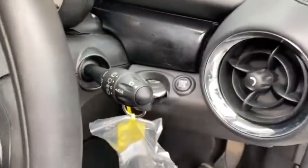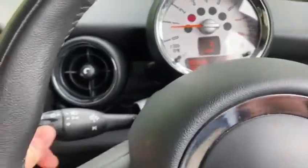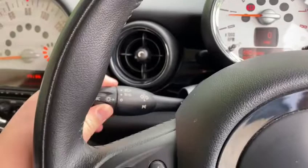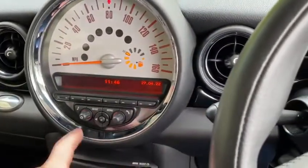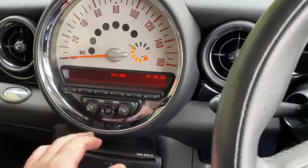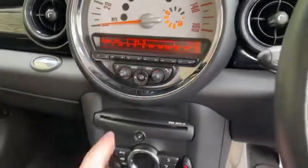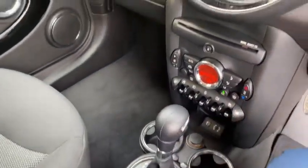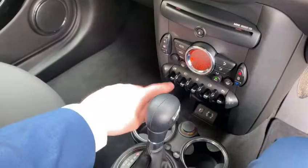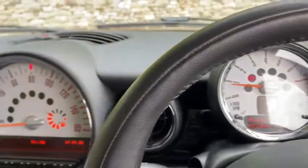We've got automatic windscreen wipers at the front which you just set on there, and on the left-hand side you've got your headlights selector including side lights. On this we've got the digital radio — you just click onto there and you've got all your different frequencies, FM and AM. Just underneath we've got the air conditioning with climate control, and it's also got fog lights and heated seats as part of the comfort pack.